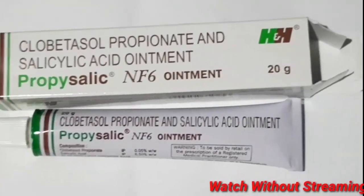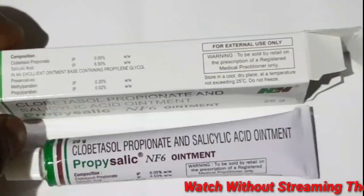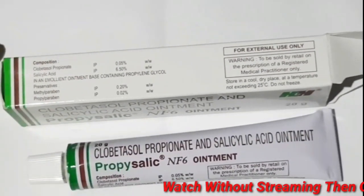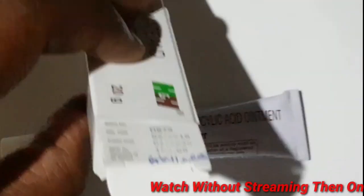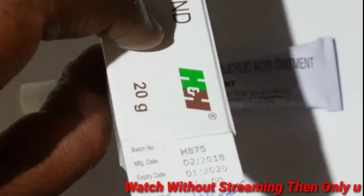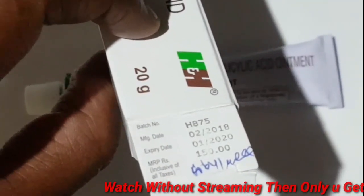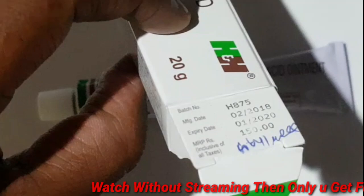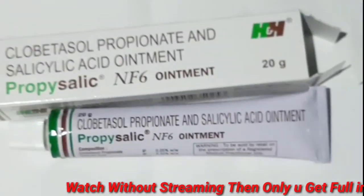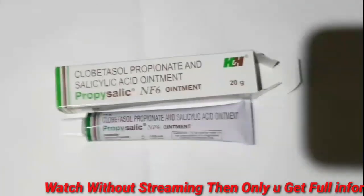I'm going to talk about clobetasol propionate and salicylic acid. If you want to talk about pimples and medication to take care of pimples, you can see that pimples appear on the face. Salicylic acid is applied to the face. It is also a corticosteroid — clobetasol and salicylic acid.